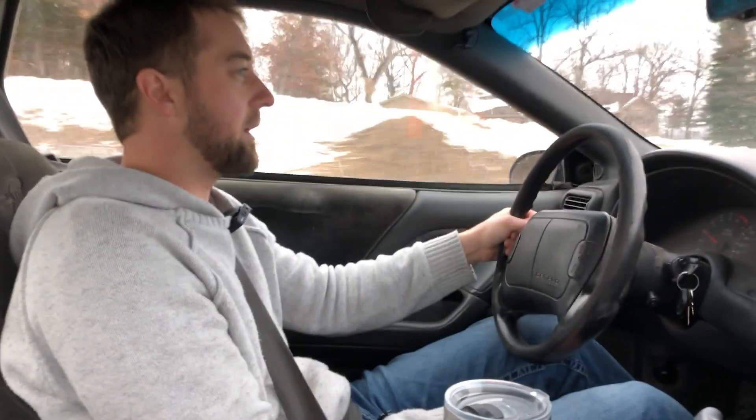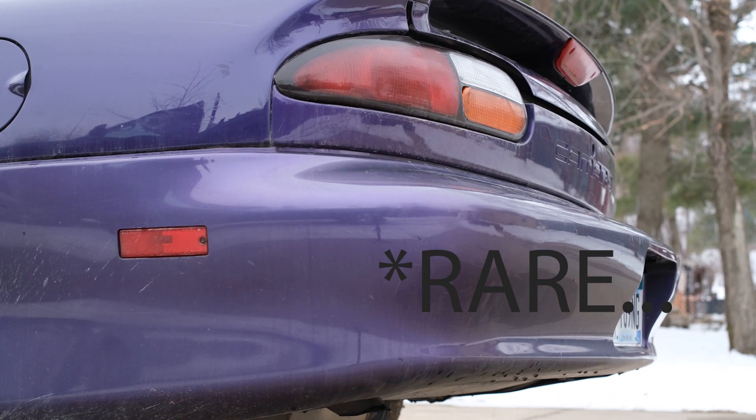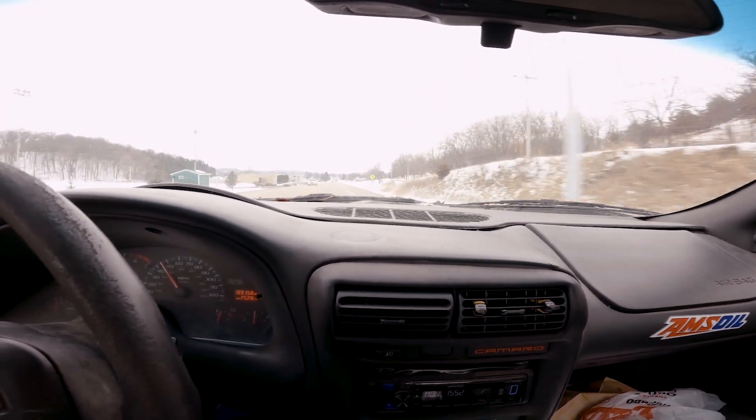The aerodynamics of these were so ahead of their time. This is the factory exhaust on it, and it definitely is comparable to the Ferrari sound, like a 458 Italia.